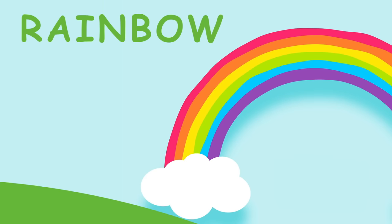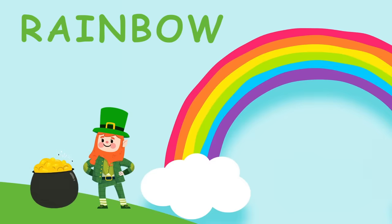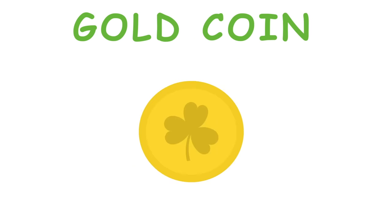Legend has it leprechauns are found at the end of the rainbow with a pot of gold. Leprechauns carry one gold coin for every year they've been alive — the older the leprechaun, the more gold it has.